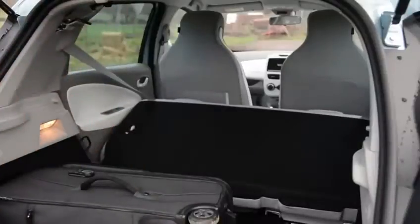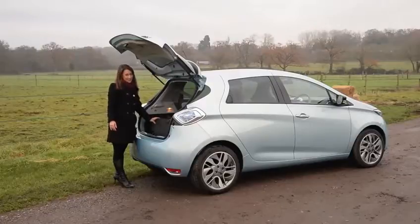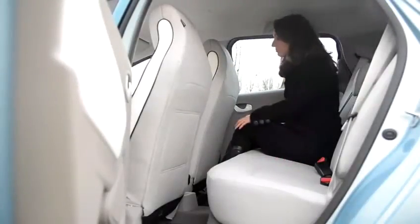However, this backrest, while folding down to create more space, doesn't fold flat and it doesn't split 60-40. In the back there's room for two adults, although leg room will be a squeeze for taller passengers.